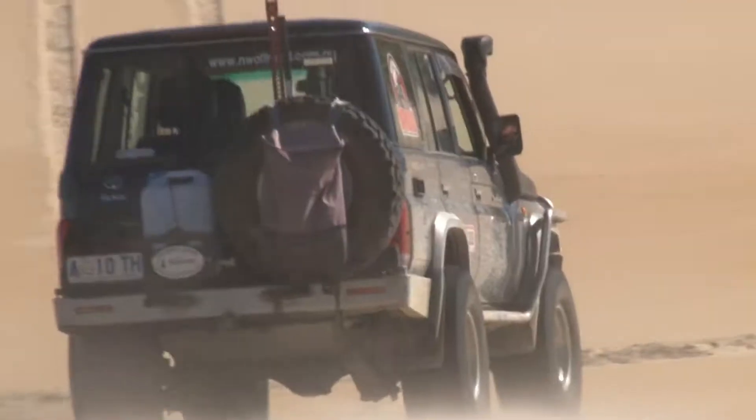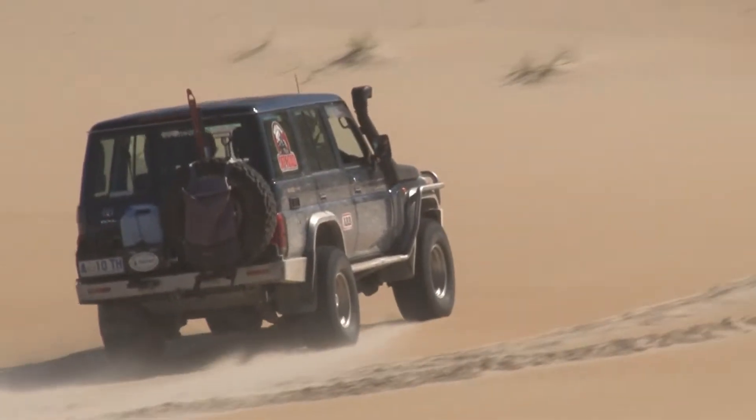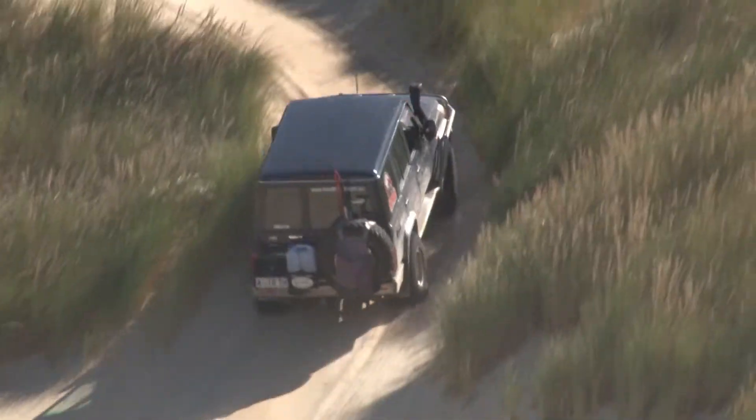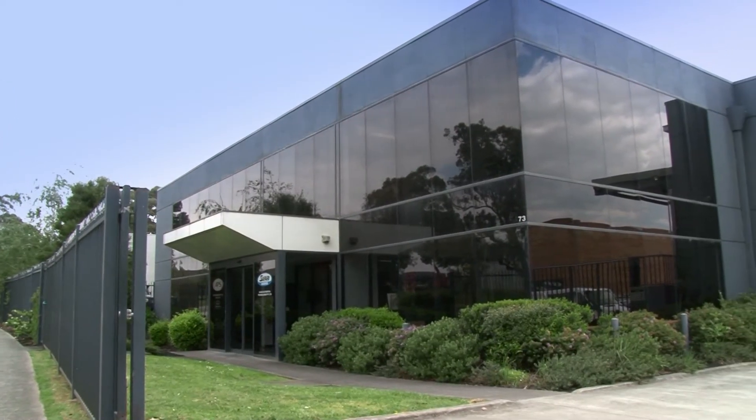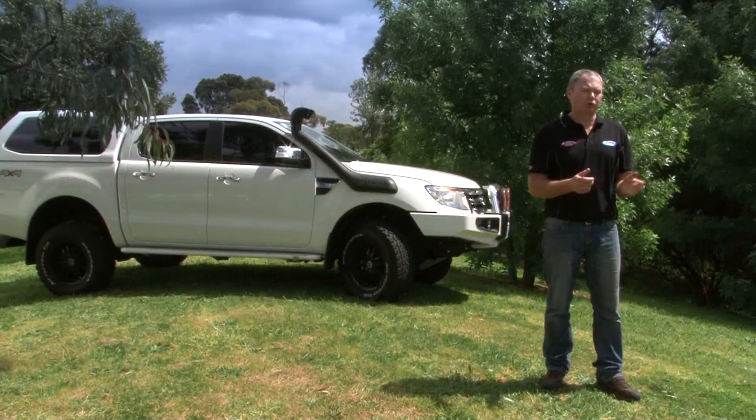If we don't have your vehicle covered, still contact us, because we may have one in development. We've got an extensive development program going on at the moment — with new vehicles just about to start hitting our shores again, older models that we want to go back over and redesign, and even some of the vehicles that we've missed over the years.